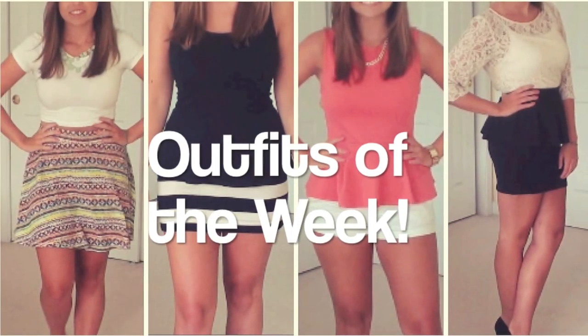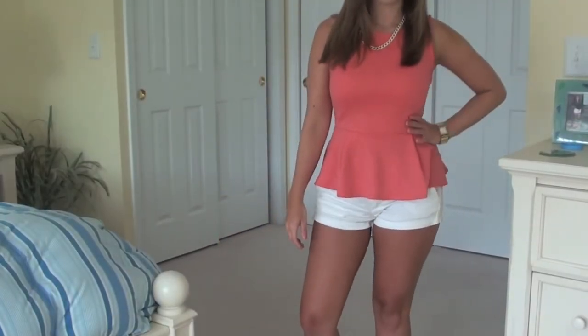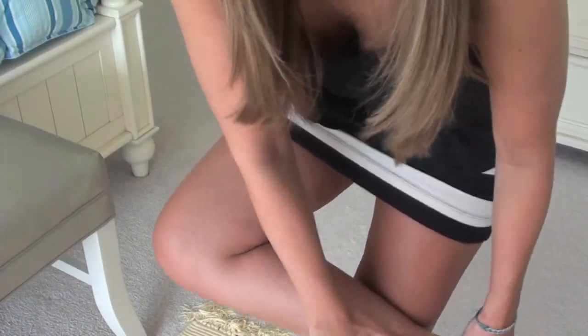Hey everybody! So today I'm just going to be showing you my outfits of the week from one week at the beach with my family. And just a little disclaimer, I kind of dressed up in all of these. This isn't what I usually wear on a day-to-day basis. But at the beach, all we really do is just go out and lay out on the beach in the mornings and then come back and go out to dinner at night.